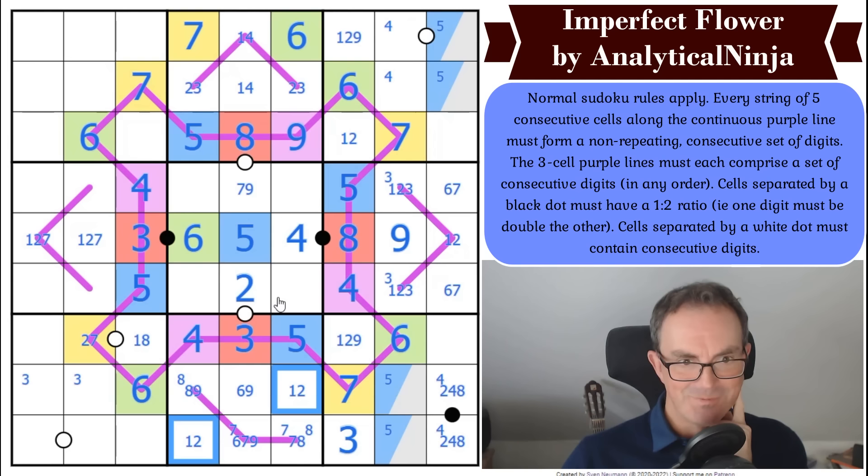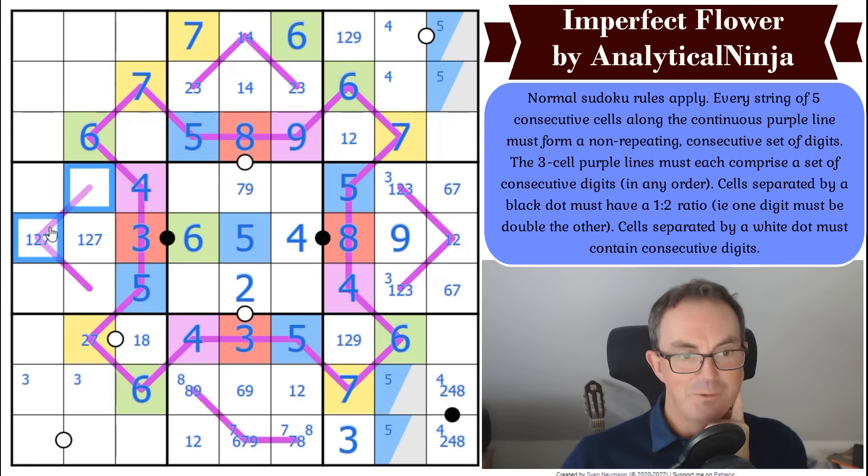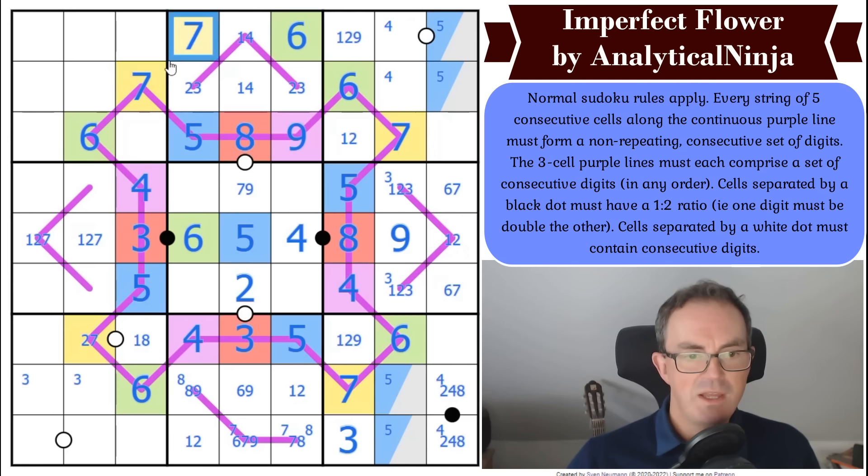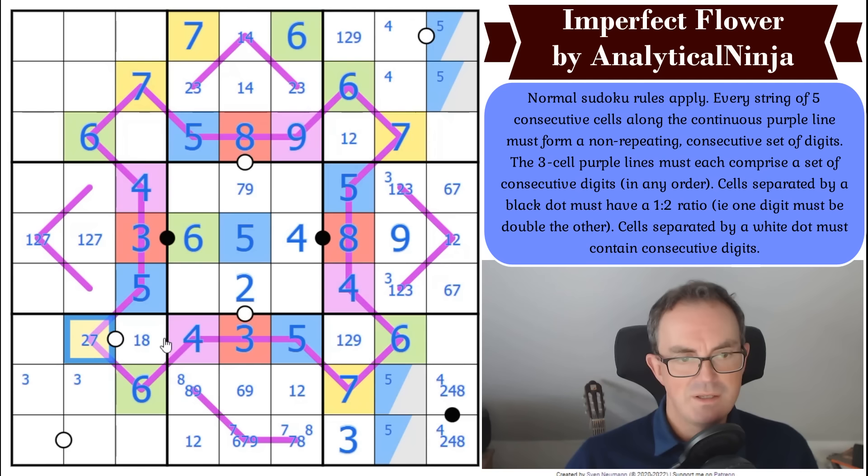I'm holding out a lot of hope for the three-cell renban over here, otherwise I'm completely flummoxed. I've highlighted a load of digits in yellow on the basis they're seven, but that could still be two — I need to be careful with my highlighting.